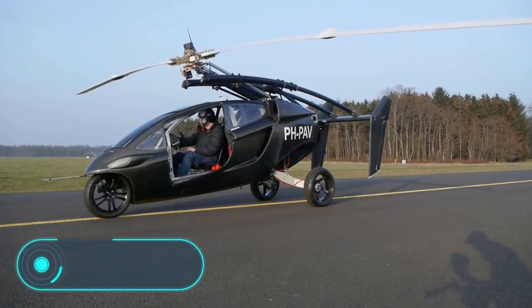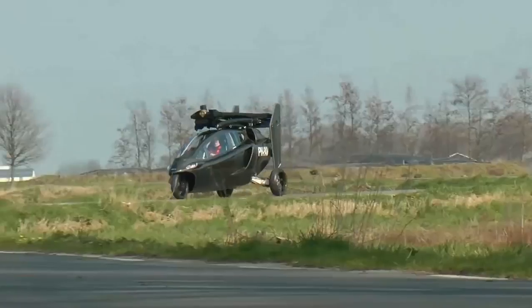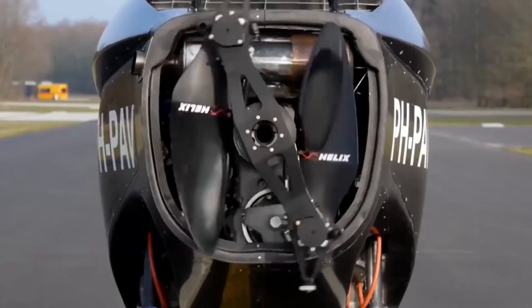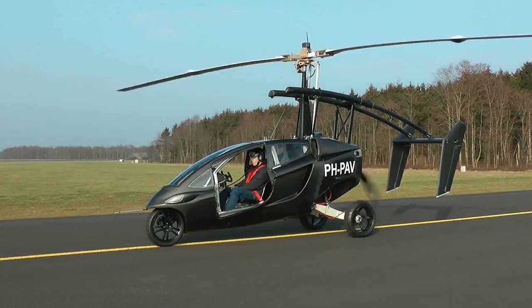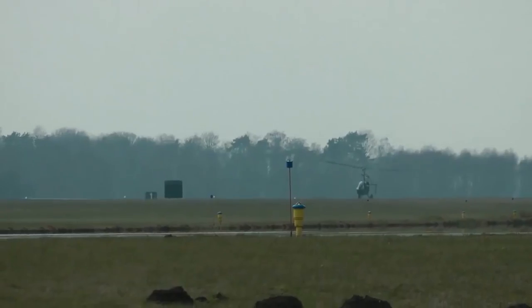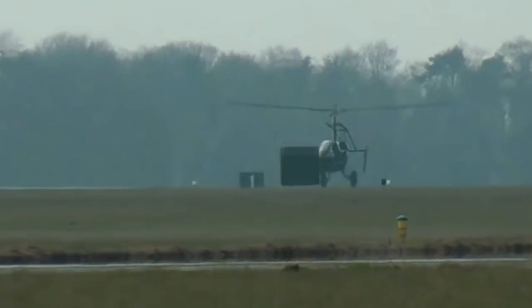PAL-V-1. The Dutch company PAL-V introduced a two-seated flying car with a tandem cab, meaning that the seats of the pilot and the passenger are located one behind the other. This vehicle has two propellers: one for acceleration and another to maintain the speed, so it doesn't need wings.